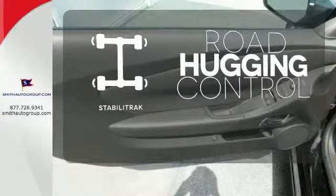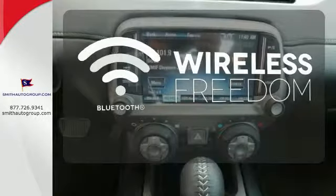Stabilitrack gives you extra grip on the road. You don't have to put your life on hold when you have Bluetooth.